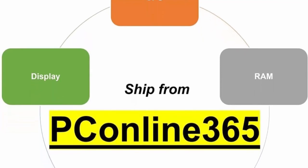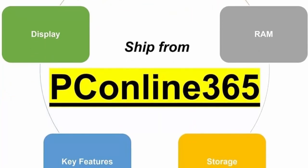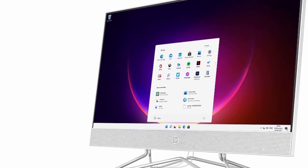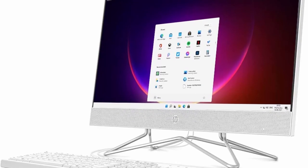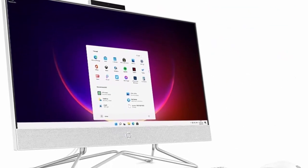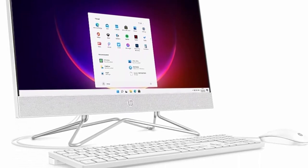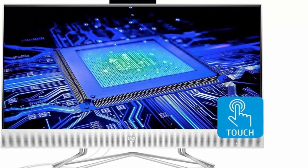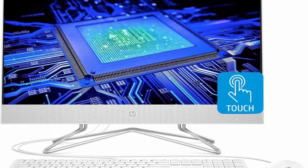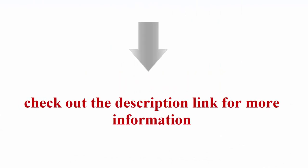Tech Specs: 2X SuperSpeed USB Type-A 5Gbps, 2X USB 2.0 Type-A, HDMI Out 1.4, Headphone/Microphone Combo, RJ45, 3-in-1 Memory Card Reader, Realtek Wi-Fi 5 2X2 and Bluetooth 5 combo, Windows 11 Home. Screen: 23.8-inch Diagonal Full HD 1920x1080 IPS 3-sided Micro Edge Anti-Glare 250 nits 72% NTSC Touchscreen with AMD Radeon Vega 8 Graphics. Included: USB White Wired Keyboard and Mouse Combo. Check out the description link for more information.